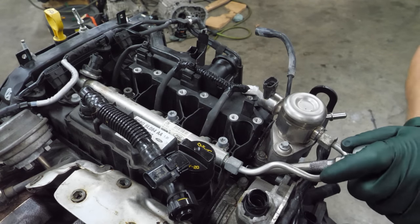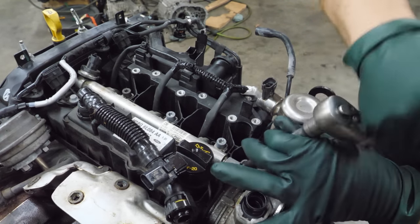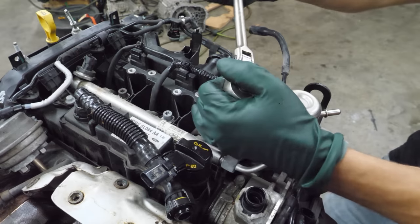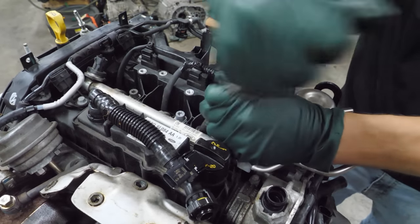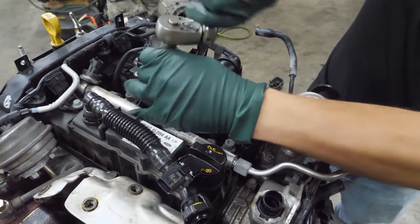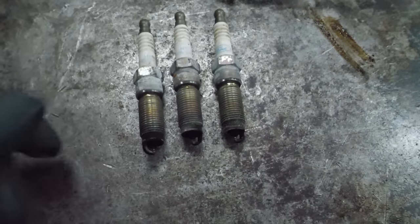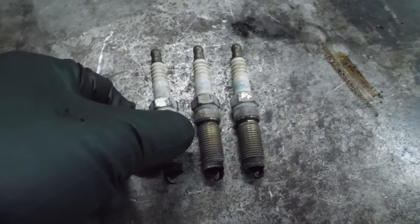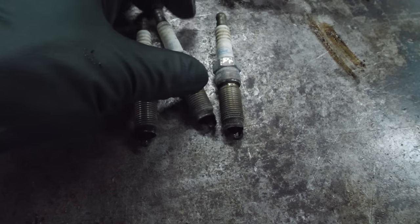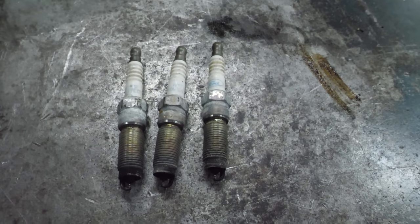Next, let's pull the plugs. They are tight — at least that one is. The plugs don't look great. I think this thing probably has some moisture sitting in it for at least a little while, but nothing's bent or smashed or mechanically re-gapped. Nothing terrible or indicative of a bad engine yet.